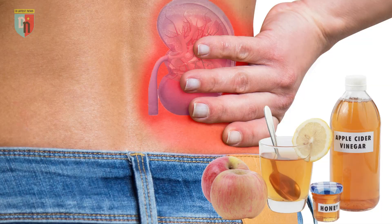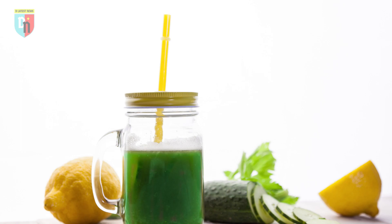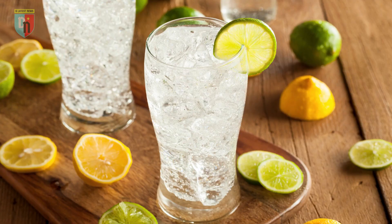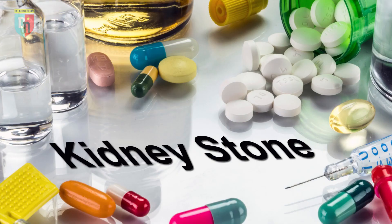If you have a history of kidney stones or are interested in preventing them, remember the power of apple cider vinegar and citrates. Incorporate lemon or lime juice, apple cider vinegar, and other citrate-rich foods or supplements into your diet. Stay well hydrated, and consider consulting with a healthcare professional for personalized advice. Don't let kidney stones disrupt your life — take proactive steps to prevent them today.